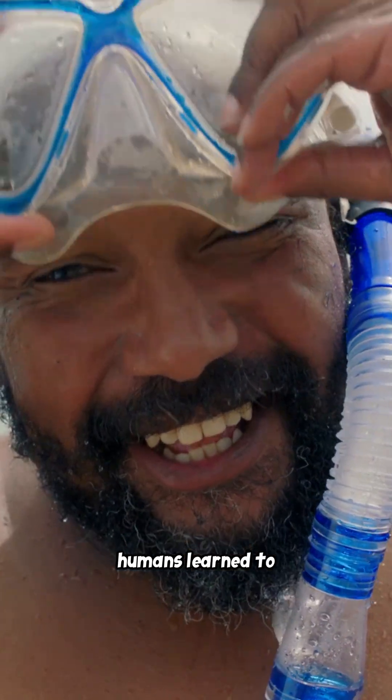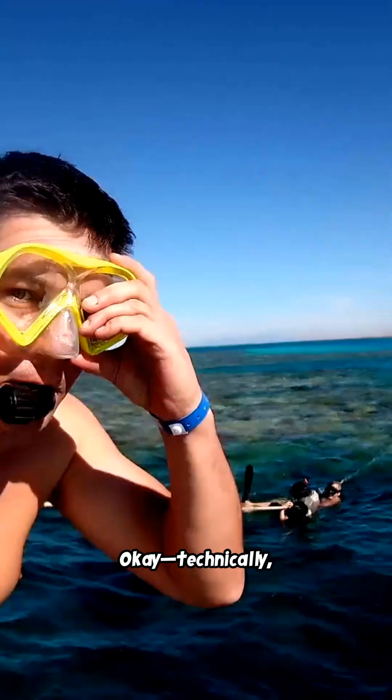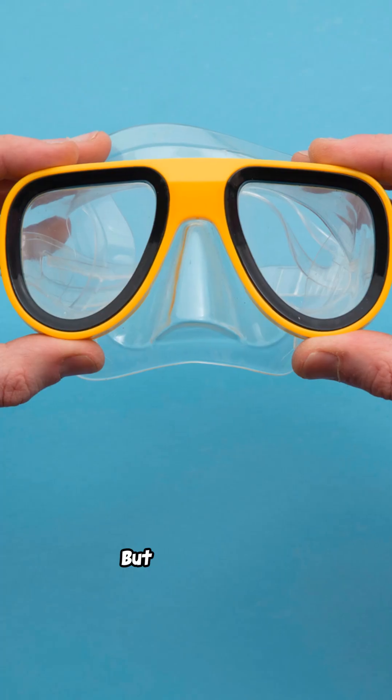Ever wondered how humans learned to breathe underwater? Okay, technically, we didn't. But we got clever.